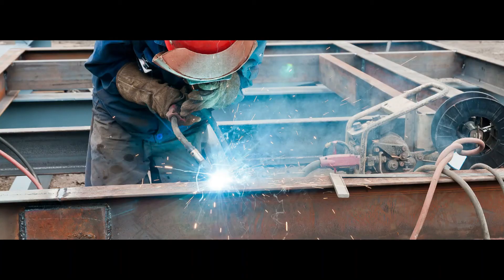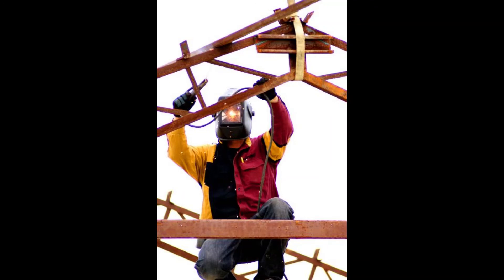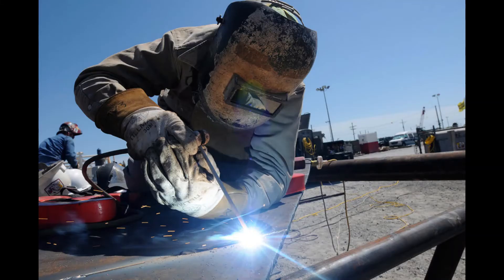We also want to talk about welding and hexavalent chromium. Chromium is a component in stainless steel, non-ferrous alloys, chromate coatings, and some welding consumables. Chromium is converted to its hexavalent state during the welding process. That fume is highly toxic and can damage the eyes, skin, nose, throat, and lungs, and cause cancer. There are very specific OSHA regulations in relation to hexavalent chromium.